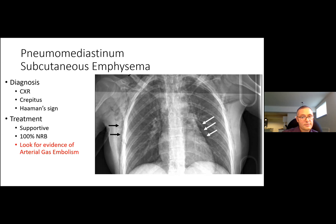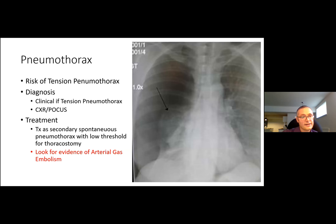With any of these pulmonary barotrauma syndromes, always look for evidence of arterial gas embolism because treatment differs. Pneumothorax occurs in less than 10% of pulmonary overpressure syndromes but is more common with predisposing factors like prior spontaneous pneumothorax, bullae, or cystic lung disease. The major risk is tension pneumothorax — as ascending air continues to expand, tension can develop. Diagnose clinically; treat with emergent chest decompression. Simple pneumothoraces are diagnosed with CXR and POCUS and treated with a low threshold for thoracostomy.